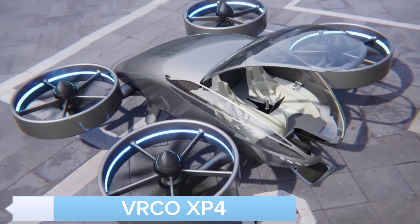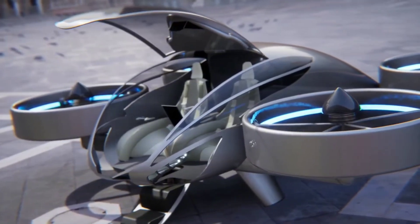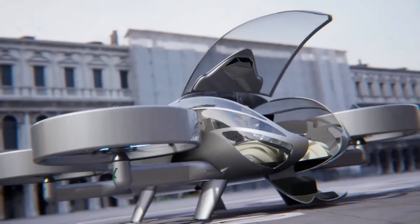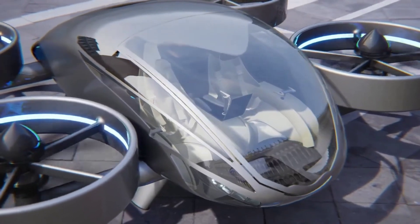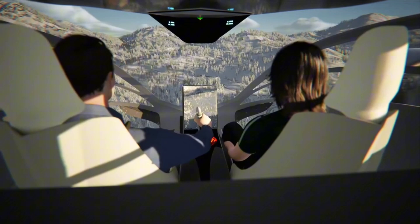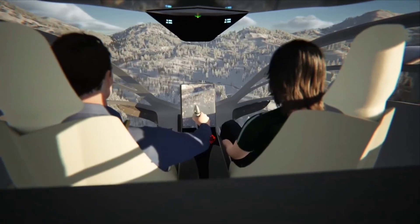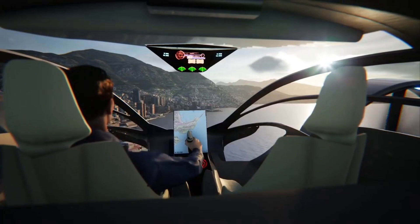Next, we have the VRCO XP4, an extraordinary hybrid between a car and an aircraft. This versatile vehicle can transition seamlessly from driving on roads to taking flight. Imagine avoiding traffic jams by simply lifting off and flying to your destination. The XP4 is designed for personal and commercial use, offering a new level of freedom and convenience.